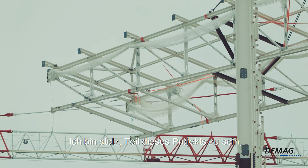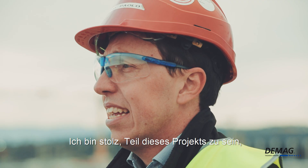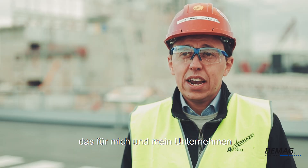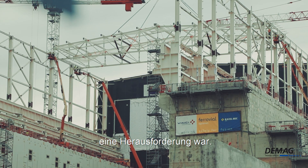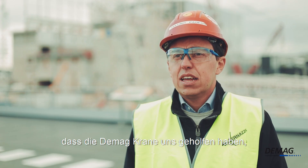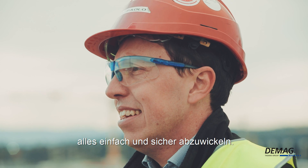I'm very proud to have been part of this type of project. It was a very good challenge for me and for my company. But finally I can say that the cranes helped us to make it easy. Have a great day.